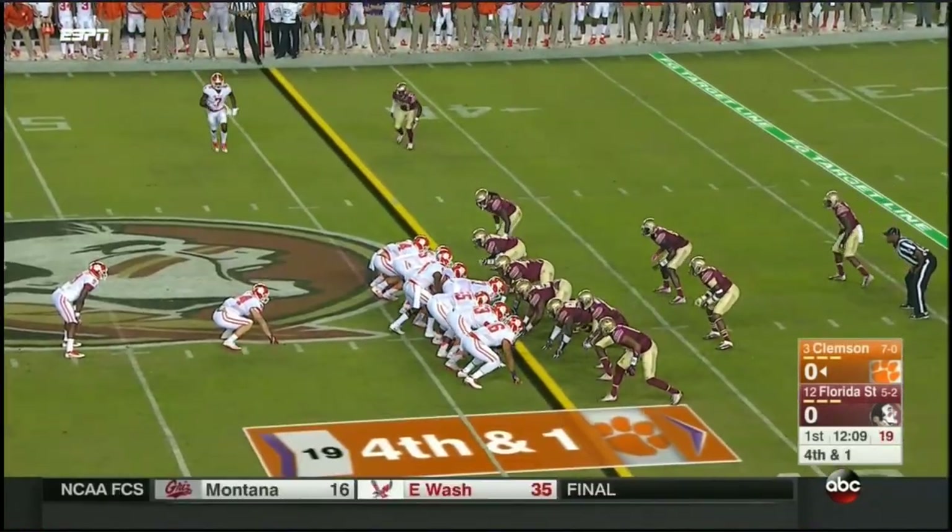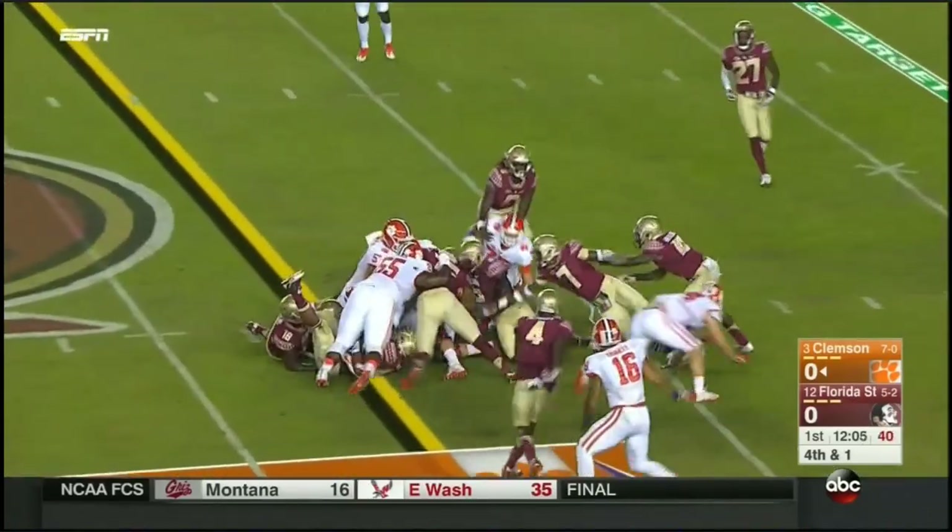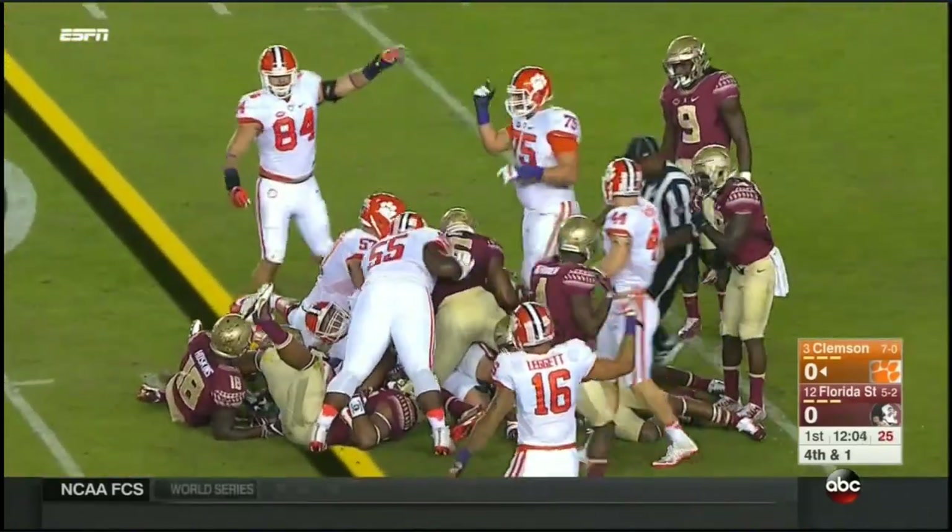In there in the middle of that defense, Marquez Walker's moved inside too, number 44. Gallman fighting and will move the sticks, but just barely.